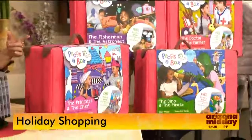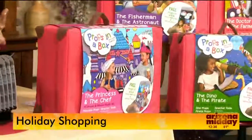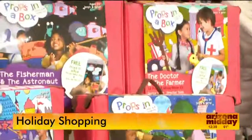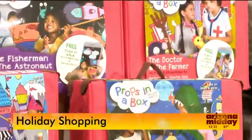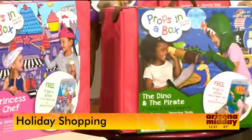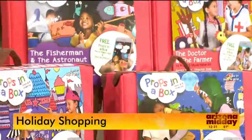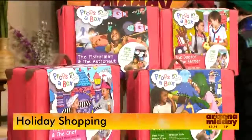Props in a Box also actually comes with an app, so you can put music to it, you can title it, you can cast it — you can do everything. And the backdrops for your backyard that you can put up are simply amazing. I love the princess and the chef that we have here, the fisherman and the astronaut. Anything that your kid can tap into their imagination, this is the product for them. It's one of my top picks for kids because it's so unique and they can make their own movie.